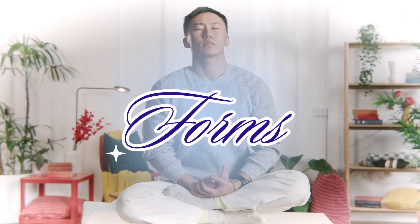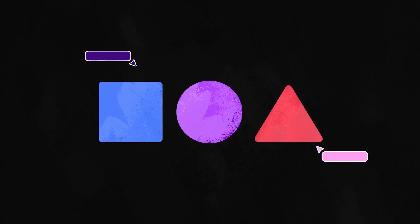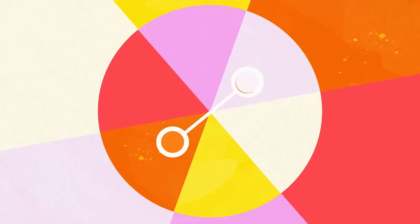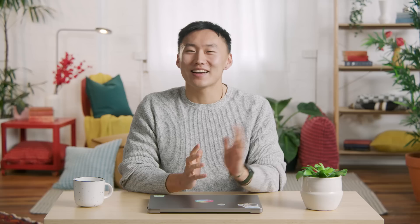Are you ready to uncover the incredible benefits of forms? Hi, I'm Harry, a back-end engineer here at Canva.